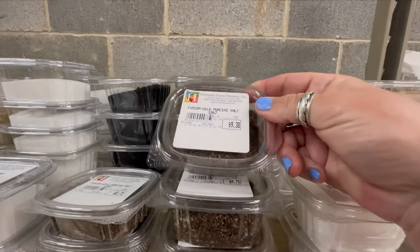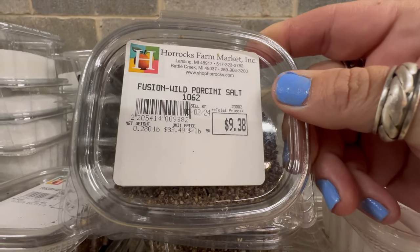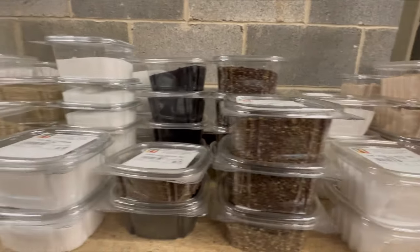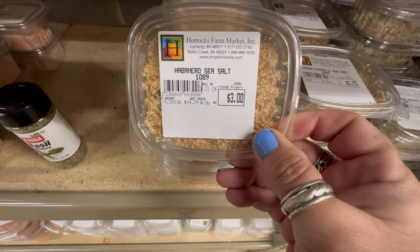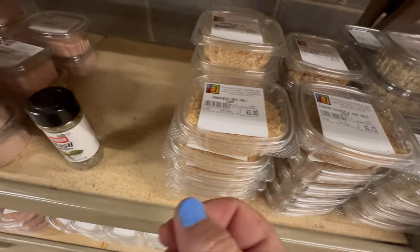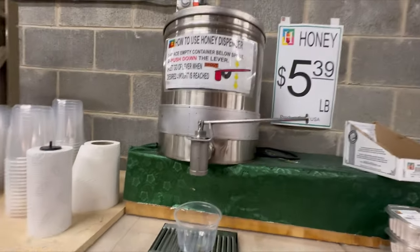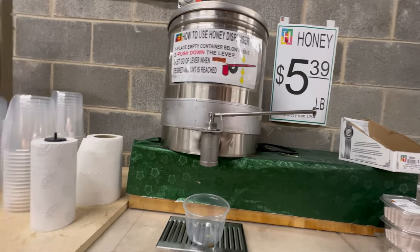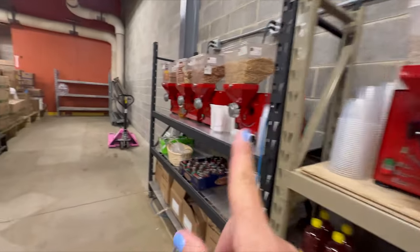They have all different kinds of salts — look at that, it sounds delicious, doesn't it? Salts and spices, habanero sea salt — that sounds good too. They also have local honey and you can do your own peanut butter right here.